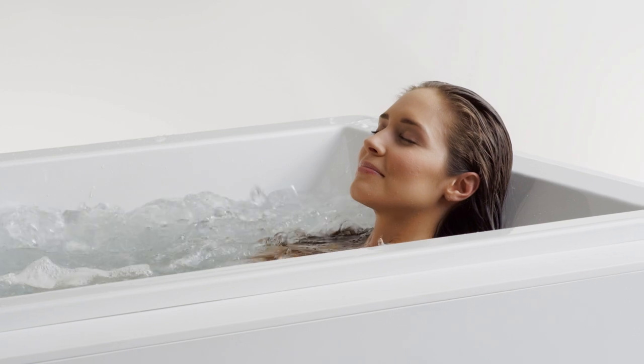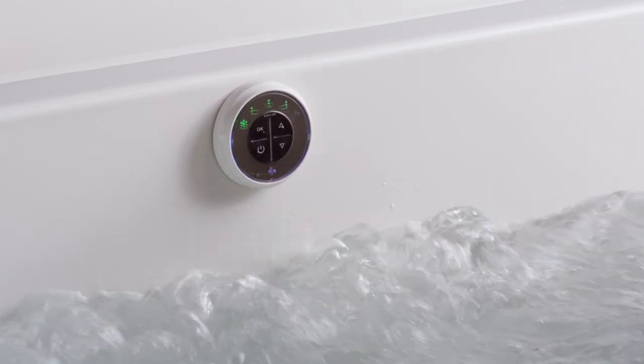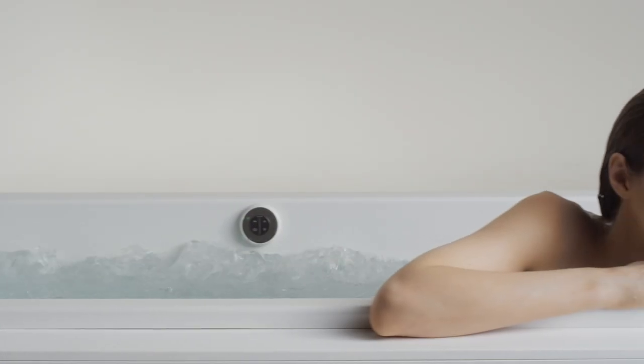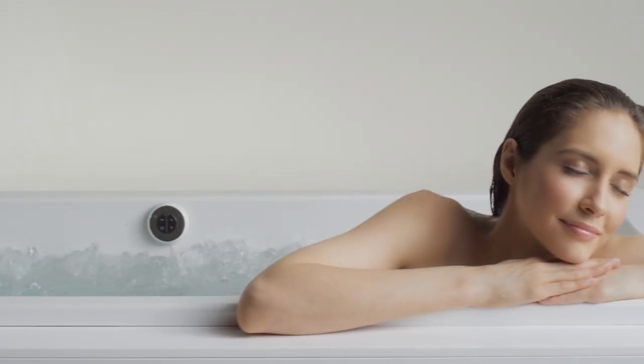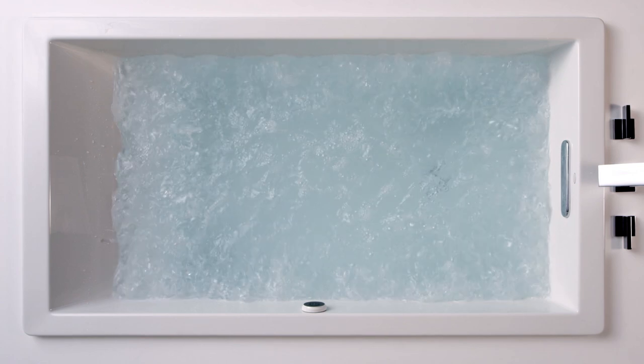Bubble massage technology delivers a constant level of intensity, or, with the surge feature, creates a repeating sequence of increasing and decreasing intensity. The automatic or manual purge cycles make the tub easy to clean. In fact, feel free to use bath salts or oils to enhance the experience.